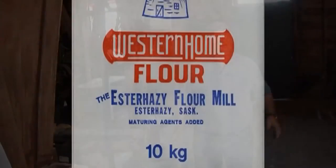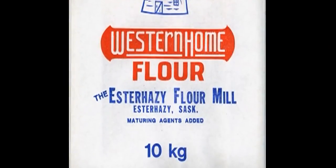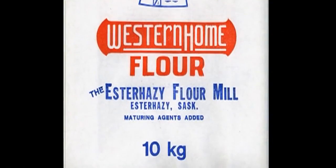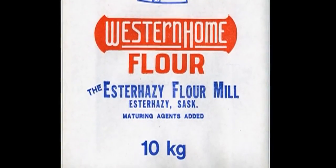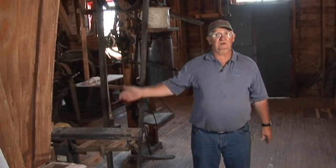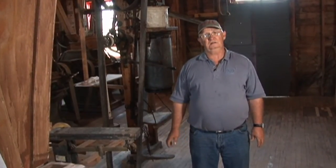They had quality control at this point. They would produce some flour and had to blend it because they had lots of different qualities of wheat. They actually sent the flour out to a Mrs. Cantor and a Mrs. Kunnell, who would bake the bread and bring it back. The miller would cut it and decide if he had good quality flour or not.